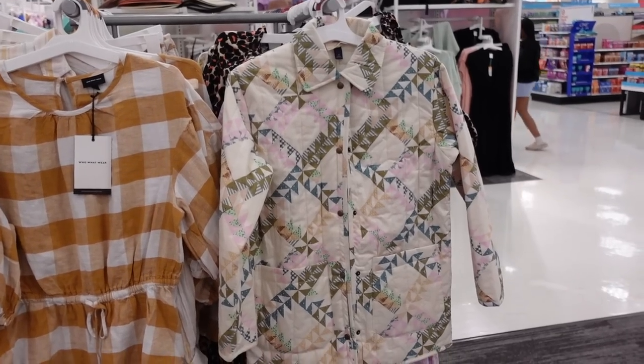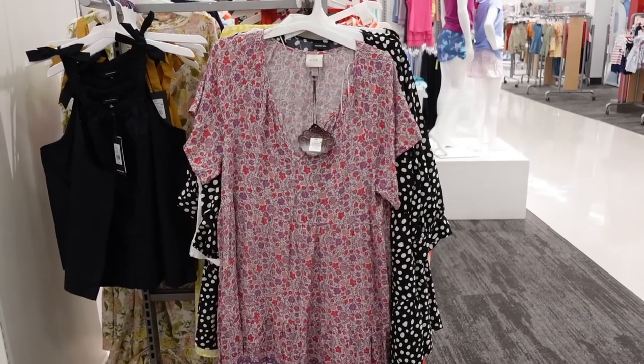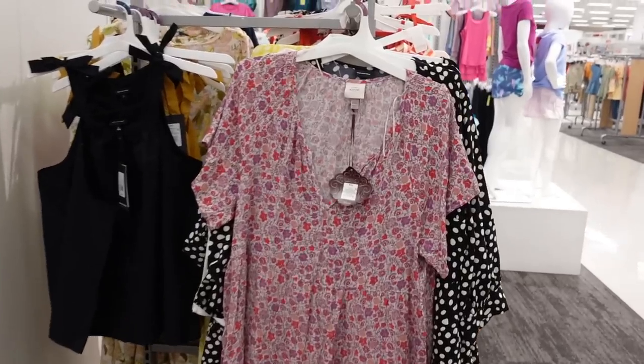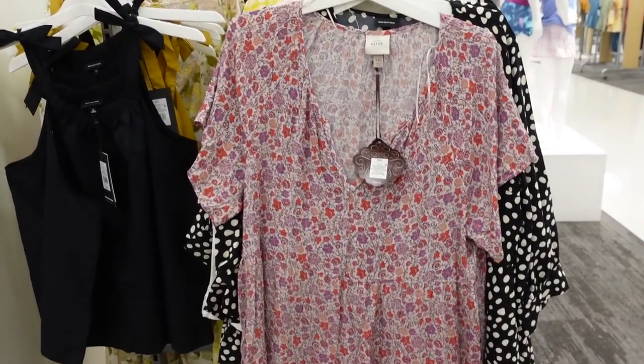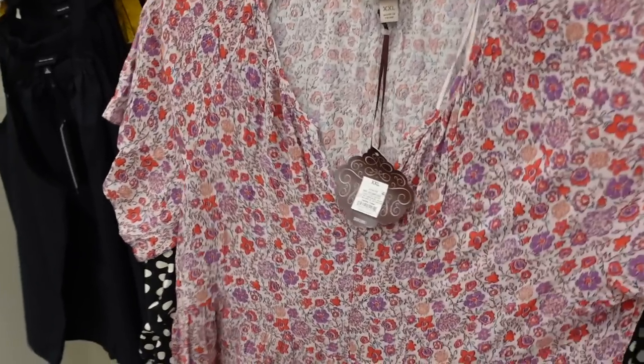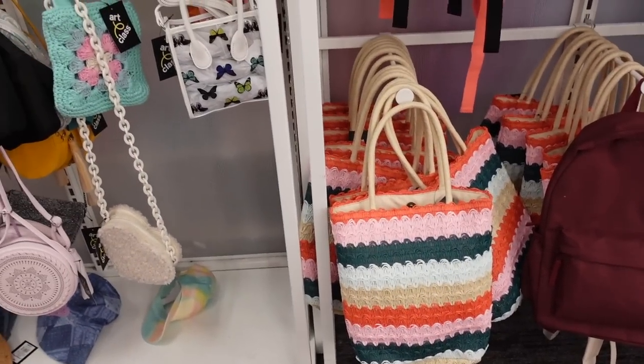I'm here in Target — I just filmed a shop-with-me video for you all. Over in the clothes section — what is this, a coat of many colors? I actually have a dress by Knox Rose, very similar to this. I love it, I still wear it quite a bit, it's very comfortable. The clothing in Target over the years — I don't know, it's not really something I'm drawn to. Oh, this little tote bag is cute — I think it's in the junior section but it's still cute.